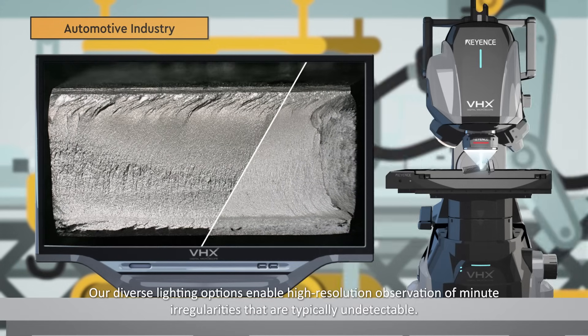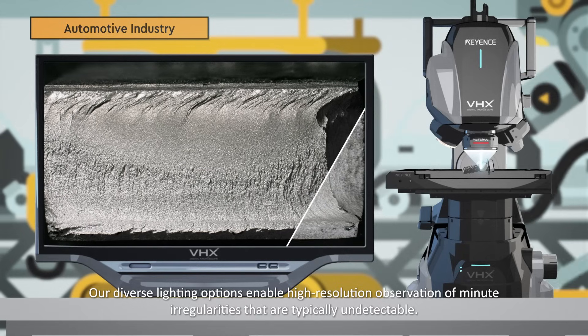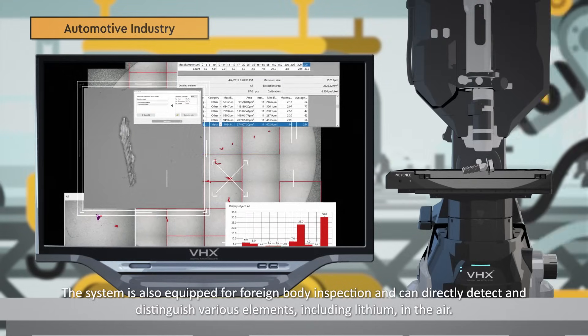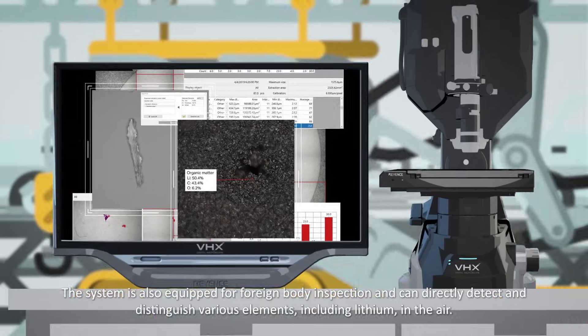Our diverse lighting options enable high-resolution observation of minute irregularities that are typically undetectable. The system is also equipped for foreign body inspection and can directly detect and distinguish various elements, including lithium, in the air.